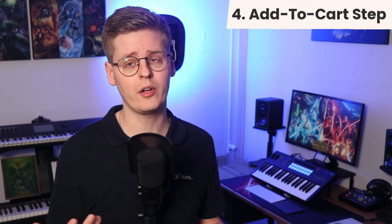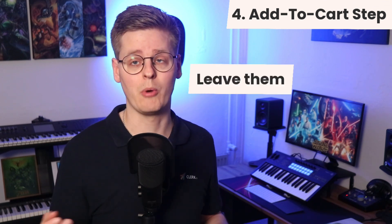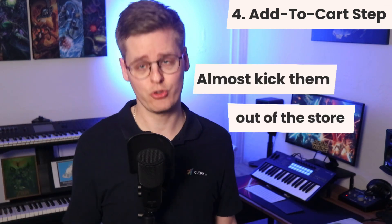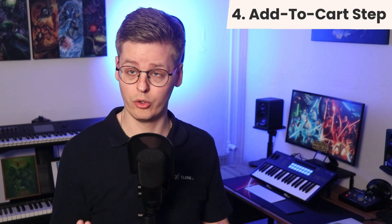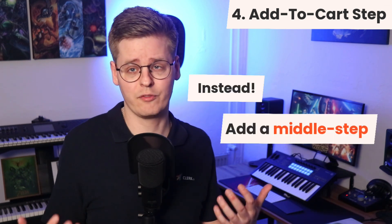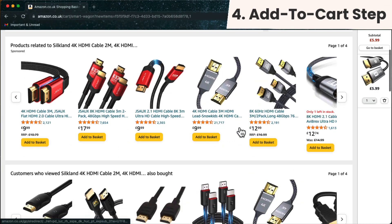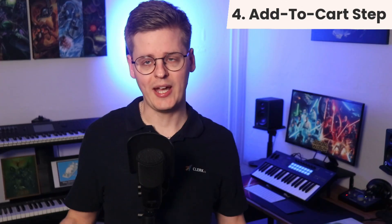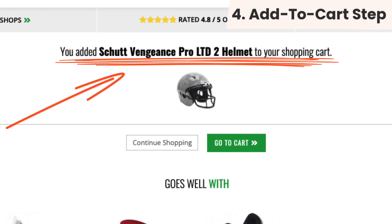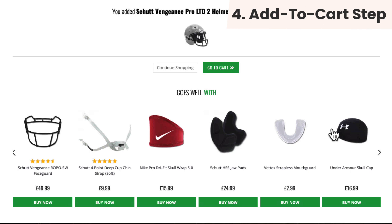Traditionally, webshops tend to either leave visitors on the product page wondering what to do next after adding to cart, or send them straight to the cart. Neither is really helpful for the visitor or your bottom line. Instead, we recommend adding a middle step — this can take the form of a pop-up or ideally a whole middle page. Amazon has been doing this for more than 20 years with massive success. The add-to-cart middle step serves three purposes: visually acknowledging that the product has been added to the cart, making it easy to go to checkout, and showing the next best products to buy.